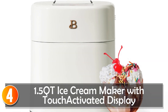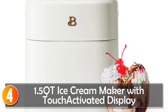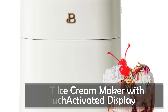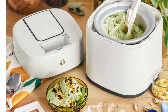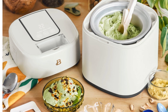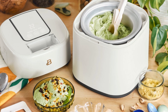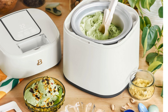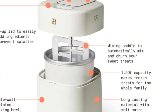At number 4, the LISM Ice Cream Maker in White Icing, created by Drew Barrymore, brings a touch of elegance and convenience to your homemade frozen treats. With this beautifully designed ice cream maker, you can indulge in customized ice cream, sorbet, gelato, or yogurt in just 20 minutes. The standout feature is its touchscreen display, which offers three adjustable preset functions for ice cream, sorbet, and gelato. The intuitive interface allows you to select the desired setting with ease.